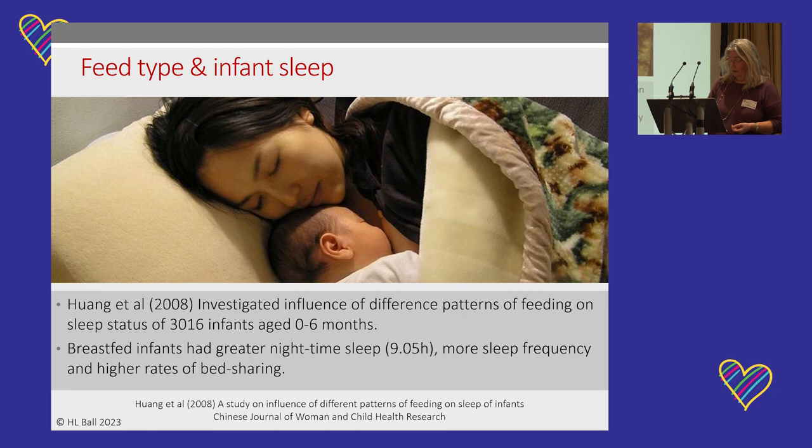Another study was a large maternal-report study done in China with over 3,000 babies aged 0 to 6 months. It found that breastfed babies actually had greater nighttime sleep — around 9 hours — more sleep frequency (i.e., more sleep fragmentation), and higher rates of bed-sharing. This aligns with what we found in all our studies: breastfeeding babies are more likely to bed-share.